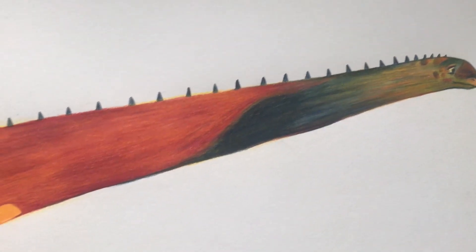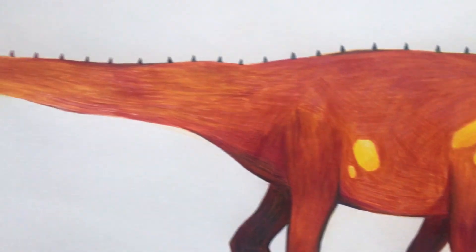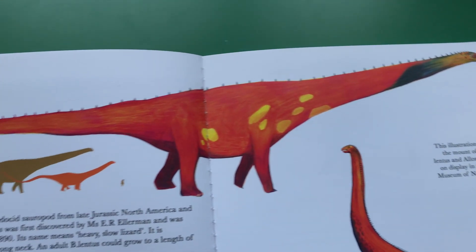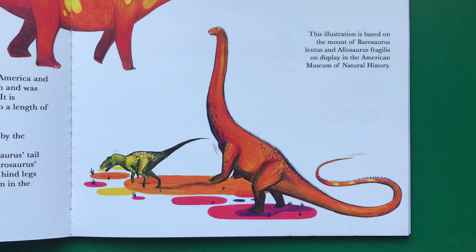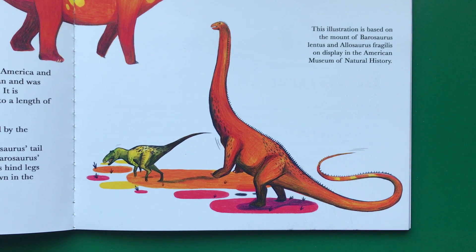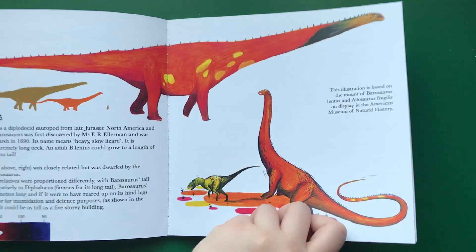Barosaurus's neck was at least 15 meters long, and if it were to have reared up on its hind legs, either to reach food or for intimidation and defense purposes, as shown in the illustration opposite, it could be as tall as a five-story building. This illustration is based on the mount of Barosaurus lentus and an Allosaurus fragilis on display in the American Museum of Natural History.